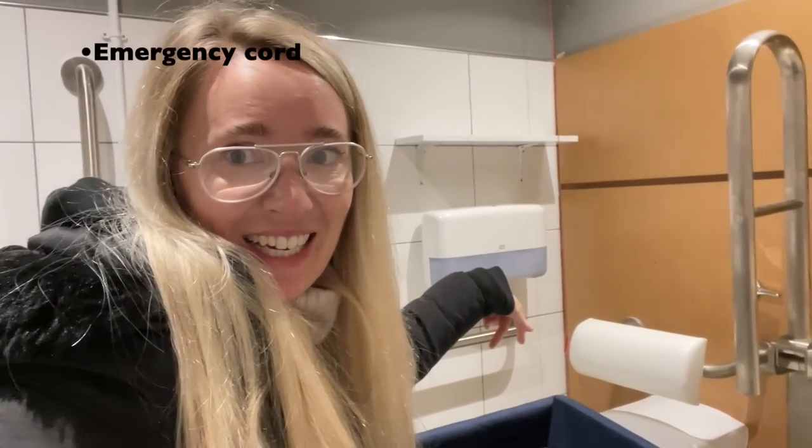Here we are in a lovely accessible toilet. As you can see, there are sanitary bins, there are grab rails that I need to use to transfer safely onto the toilet. The toilet is at DDA height, which makes it easy for me to transfer onto. There's a mirror where I can see myself, the basin is at the correct height so I can wash my hands and actually get under the sink, and there's a little shelf up there for people doing bowel programs or catheters.